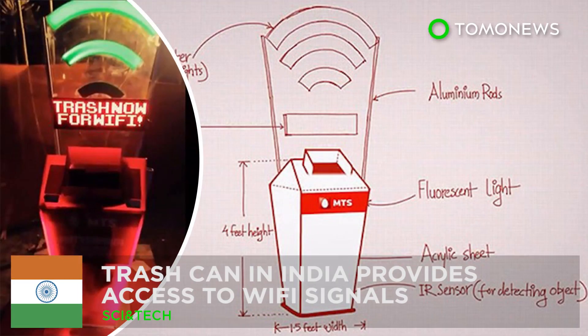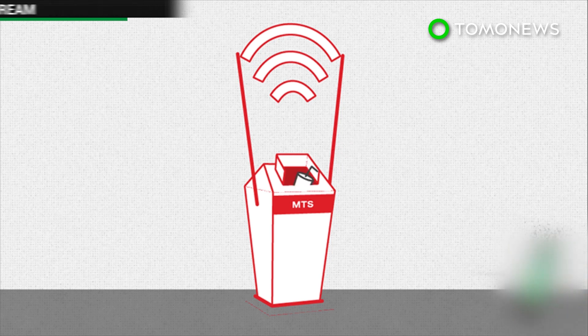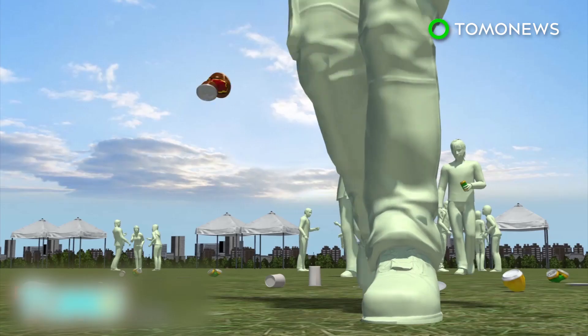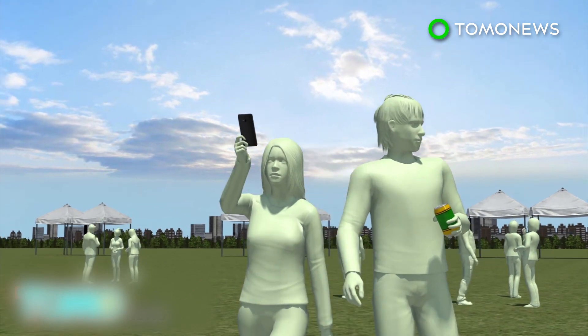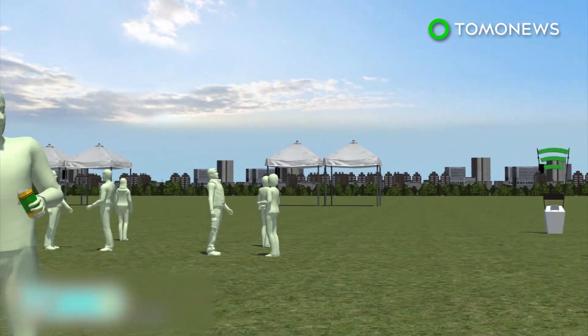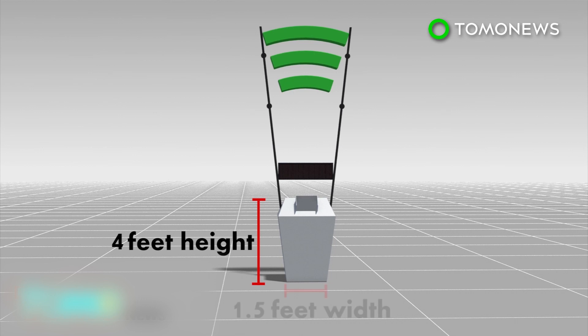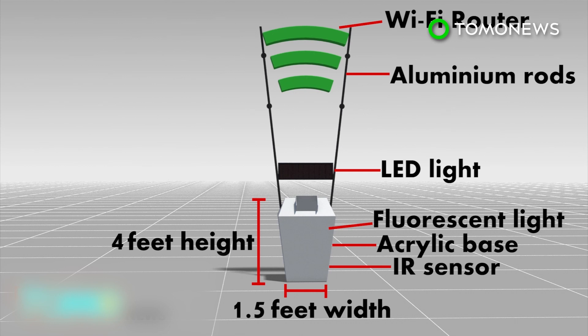A trash can in India provides access to Wi-Fi signals. Startup company ThinkScream developed a solution to the littering and internet connectivity problems in India: a trash can that offers Wi-Fi. ThinkScream's Wi-Fi generating trash can was inspired by the music festival experience, where littering and lack of Wi-Fi are notorious issues. The bin, a roughly four-feet-tall box made from acrylic and equipped with a Wi-Fi router, was created to inspire people to toss their garbage somewhere besides the floor.